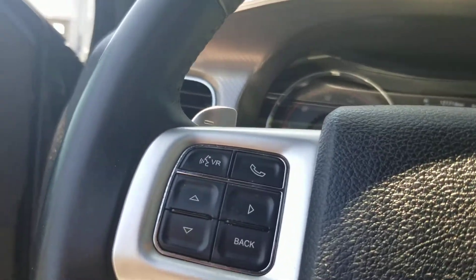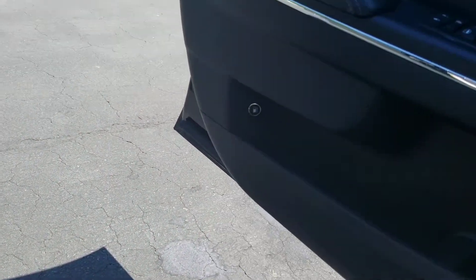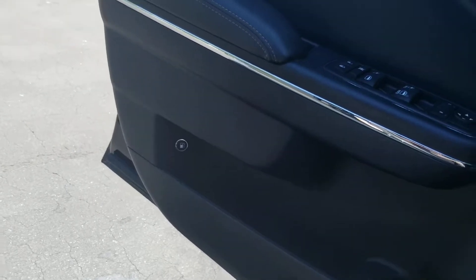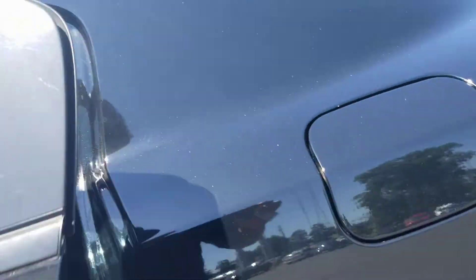It's just ready to rock and roll, man. The only thing it needs is you. We'll go ahead and let you listen to the exhaust note again from this angle. We'll go ahead and turn it off and show you the rest of the vehicle. Just as clean in the back as it is in the front.